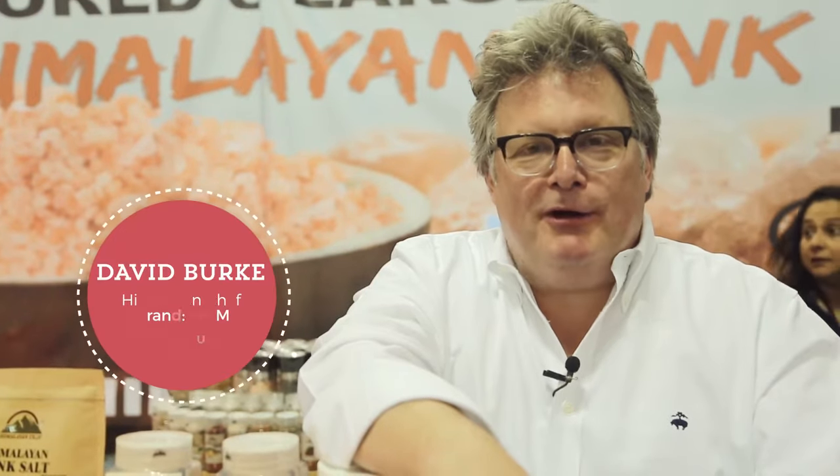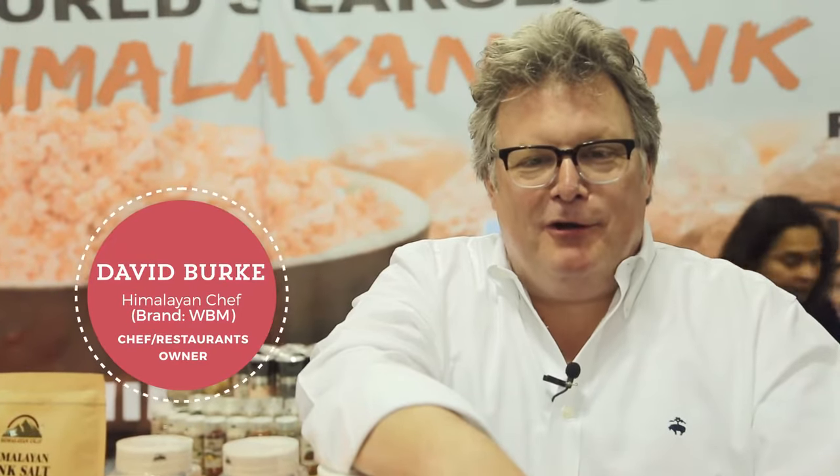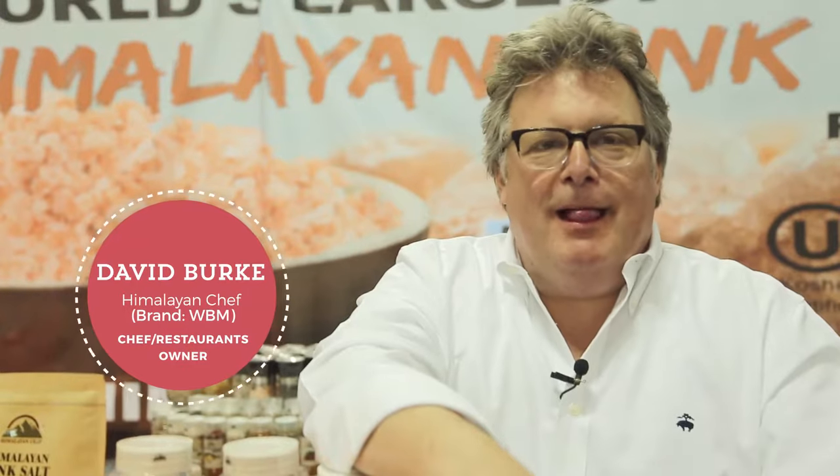My name is David Burke. I am a chef and a restaurant owner, and I'm here with WBM Himalayan Salt.